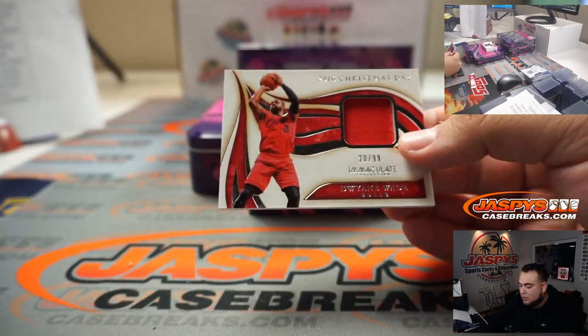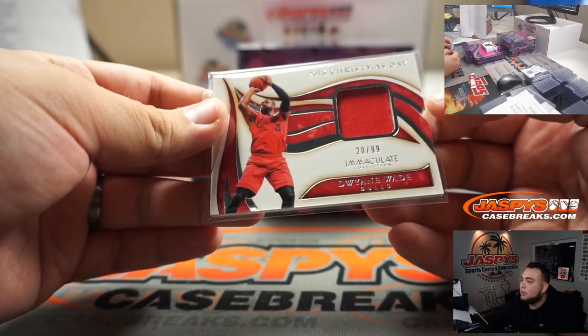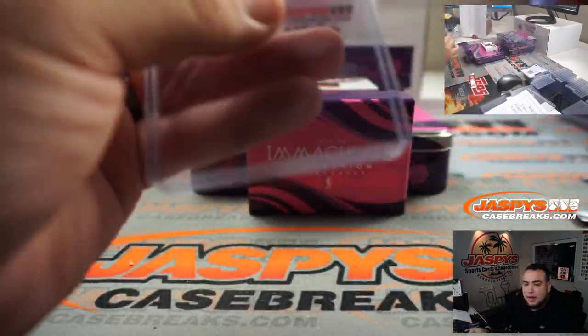We got Dwyane Wade, 20 out of 99 — Bulls edition of Dwyane Wade. Number 20, going to spot zero, Robert Runkle.